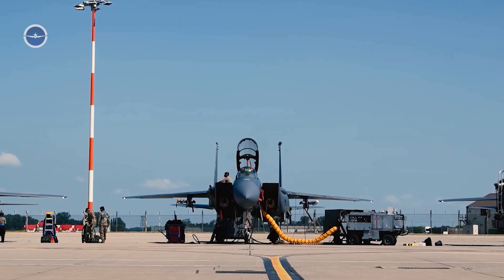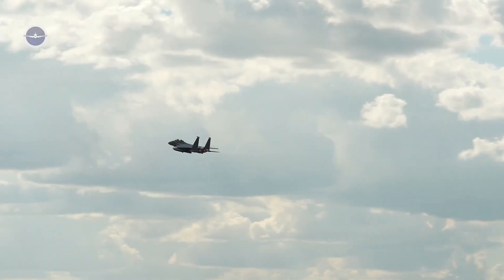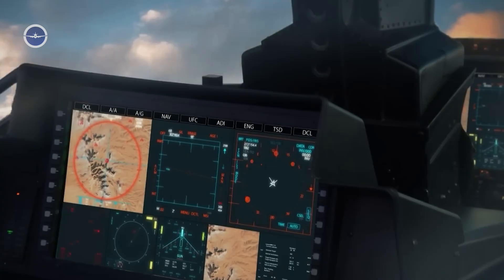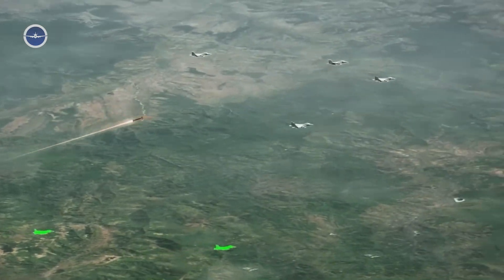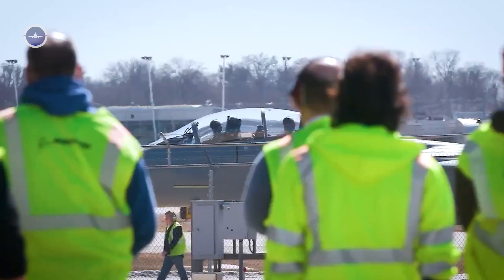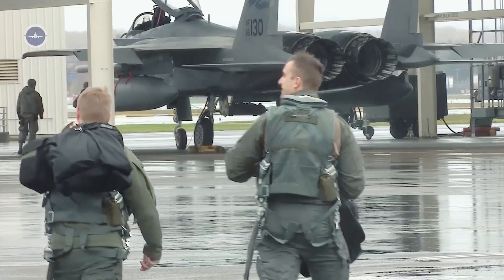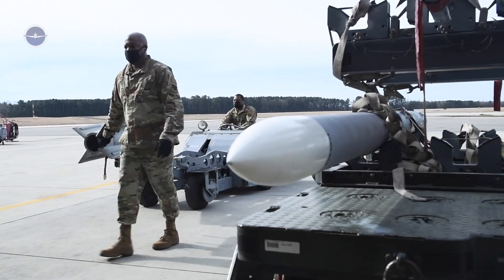However, as warfare evolved, so did the need for a multi-role aircraft that could not only dominate the skies, but also perform ground attacks, electronic warfare, and long-range missions. Enter the F-15EX, a cutting-edge evolution of the classic design that combines battle-tested reliability with 21st century upgrades.